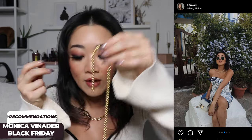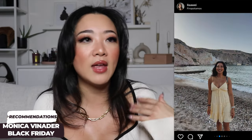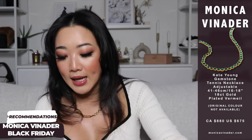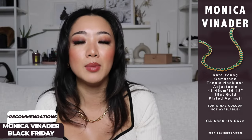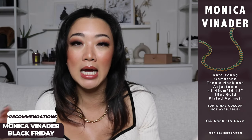Their customer service is amazing — they have a five-year warranty, so if you contact them they will deal with it for you. I ended up sending my piece in and got it fixed, or maybe they sent me a new one. This is what it looks like now, and I'm just so happy because this is going to be my necklace stack again next summer.